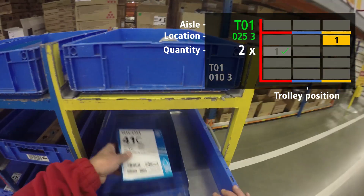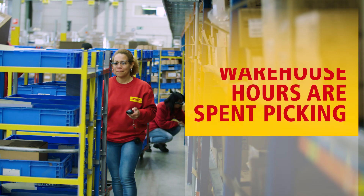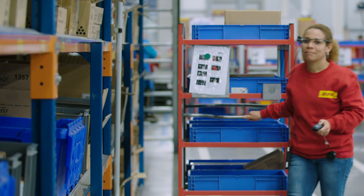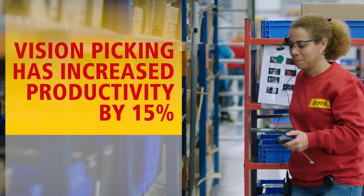About 50% of the total hours we spend in a typical warehouse are spent on picking. At the moment, we have about a 15% picking productivity improvement as a result of implementing the vision picking technology.